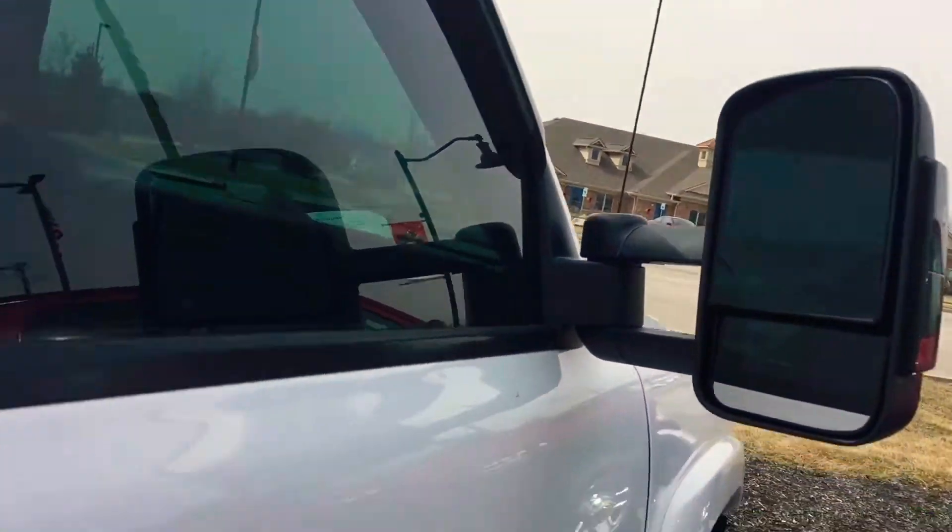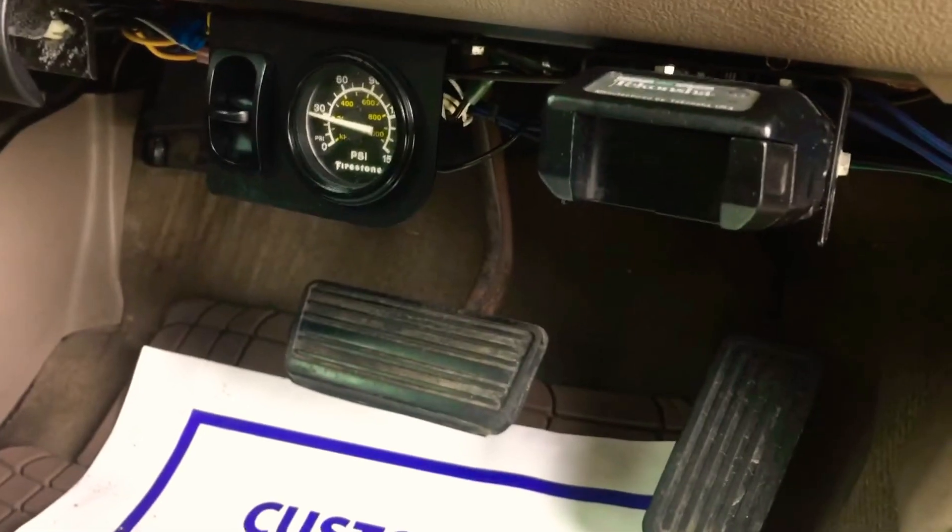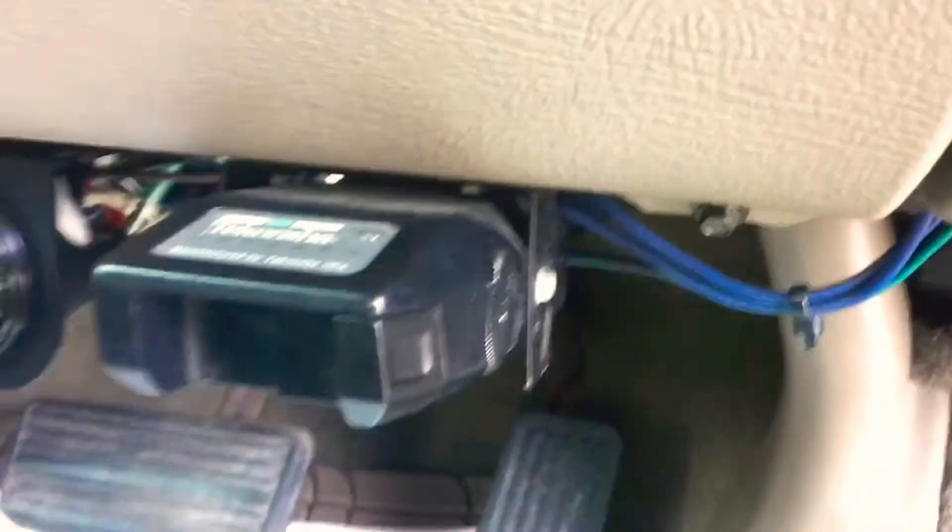It has towing mirrors that are power so you can adjust those. Power windows and power locks on this one as well. They did add a trailer brake controller — I don't know exactly what brand that is — but it does have electric trailer brakes.